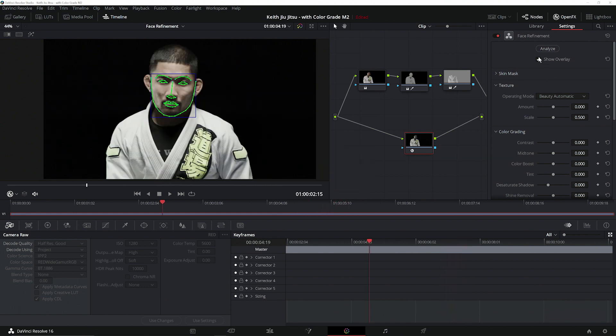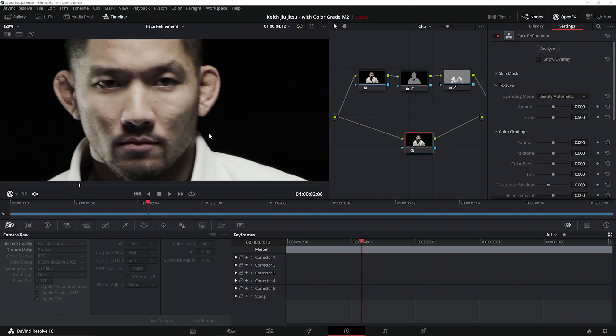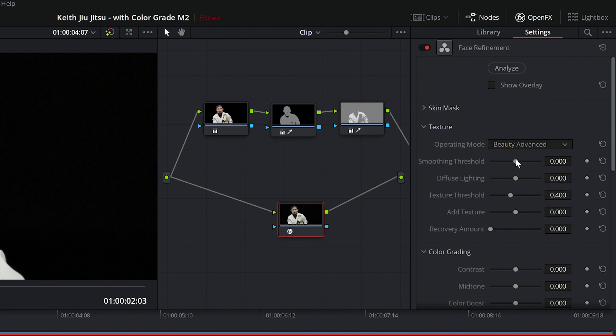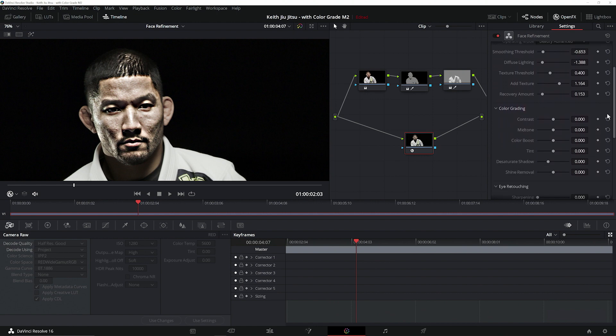For our example here, we've decided that we want to make our subject the villain. We'd like to give him a much rougher, more harsh look that lends an air of menace, so we're going to use the Face Refinement features to achieve that. I'm going to switch the operating mode of the tool to Beauty Advanced, which gives more detailed control over adjustments. Normally, we would use beauty tools such as smoothing and lighting to reduce facial blemishes and create a softer result. However, instead of increasing the smoothing and softening the lighting, we're making our adjustments in the opposite direction — adding harsh lighting and increasing the facial contrast to create a rough-hewn look. I'm going to intentionally make my adjustments overly aggressive to start with, and we'll see why later on.